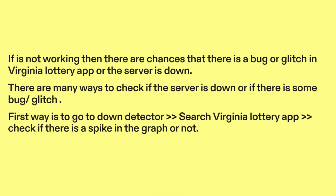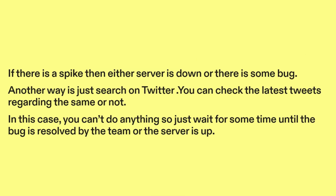One way is to go to DownDetector. Search Virginia Lottery app and then check if there is a spike in the graph or not. If there is a spike, then either the server is down or there is some bug. Another way is to search on Twitter and check the latest tweets regarding the issue. In this case, you can't do anything, so just wait for some time until the bug is resolved by the team or the server is up.